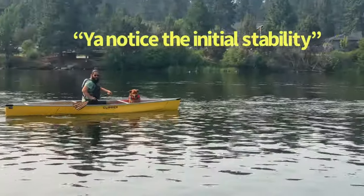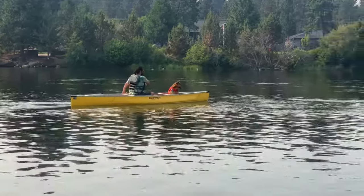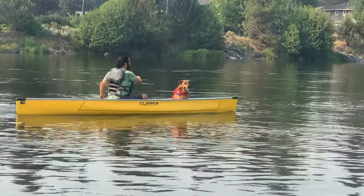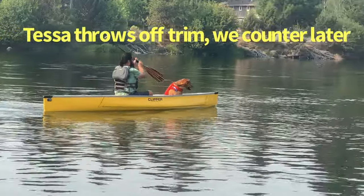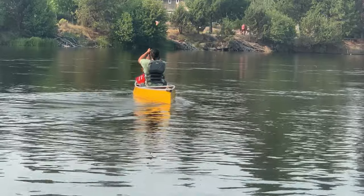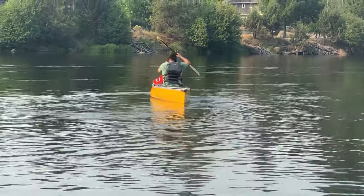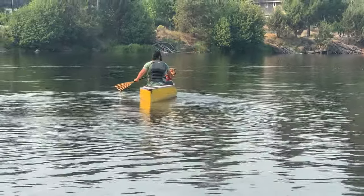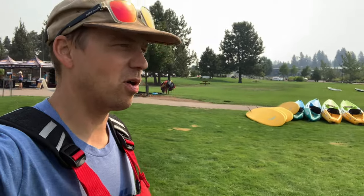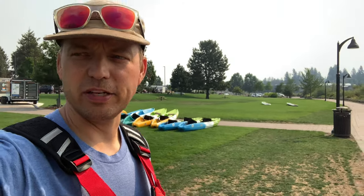The initial stability — you notice it right away. I'm observing that Arnold can be more relaxed in the canoe. The dog is throwing off the trim a little bit, putting him slightly more bow-heavy. So we're into this test paddle and it's going pretty well. One of the number one mistakes I often see beginner solo canoeists make is being in an improperly trimmed canoe.